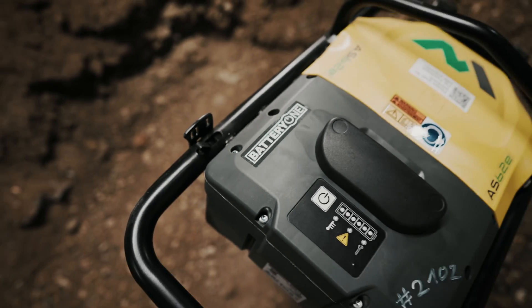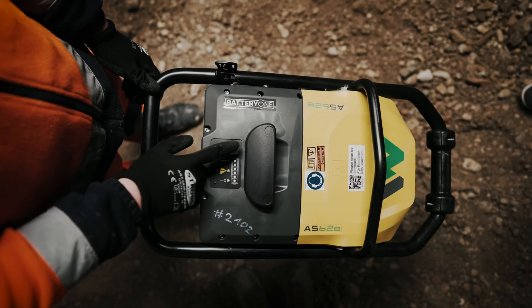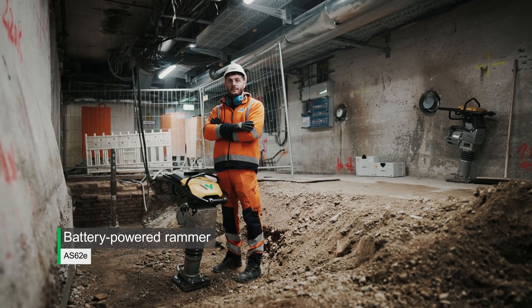If you're in a confined space with a gas-powered rammer, you don't have a lot of room to pull the starter cable. With the zero emission products, you just press a button on the battery-powered rammer and it starts. It's the same with vibratory plates and it's a great relief for any operator.